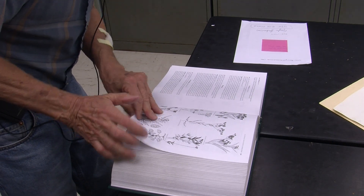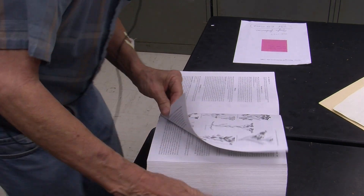We asked Dr. Roberts how students at LSU can use the herbarium. Can they still use the herbarium? He says he can teach them how to press plants, how to glue them down, and how to write or make labels for them.